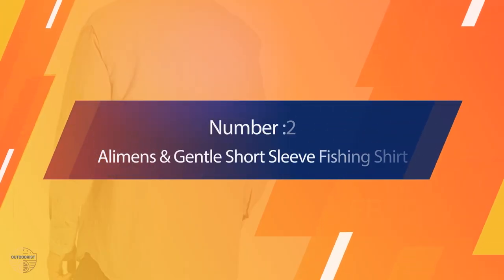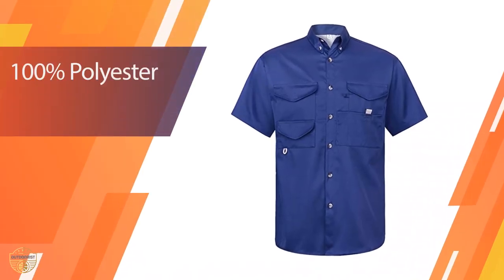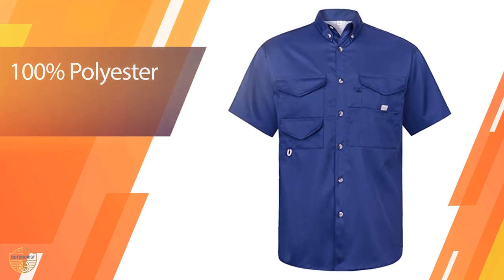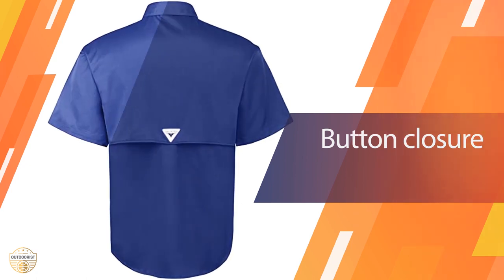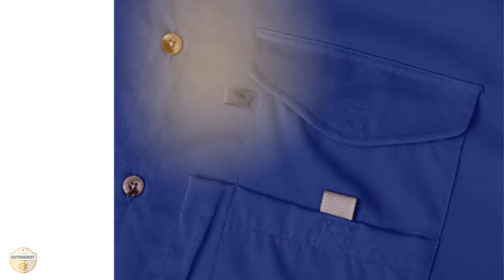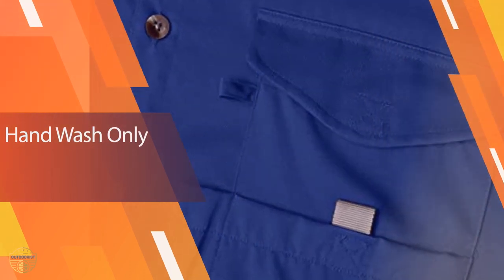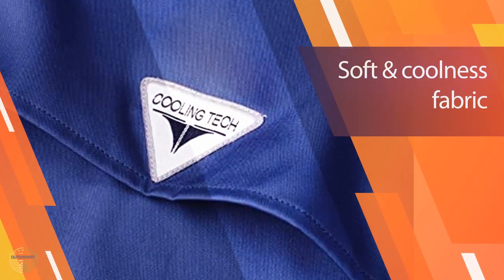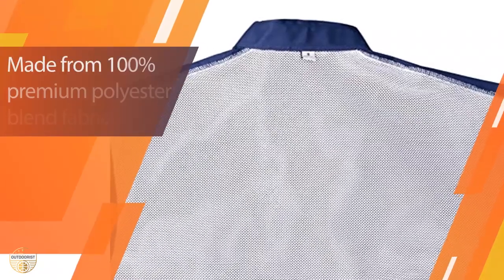Number 2. Align Men's and Gentle Short Sleeve Fishing Shirt. The Align Men's and Gentle Short Sleeve Fishing Shirt is a classic, heavy button-down fishing shirt made of 100% cotton, featuring a sun protection neckline and a button-down chest. The neckline and chest have been reinforced using a ribbed elastic panel. It is available in two different colors: the white color is very elegant and can be worn in a casual setting, while the red color is much more casual and comfortable to wear.